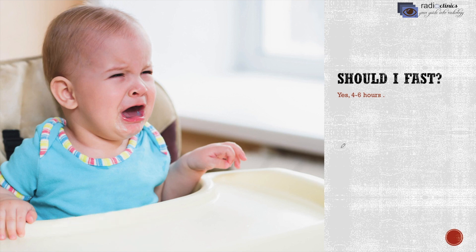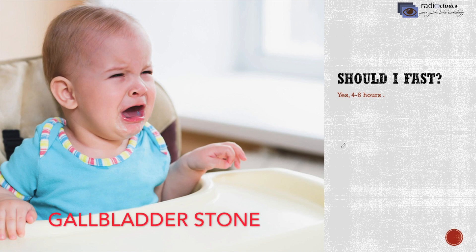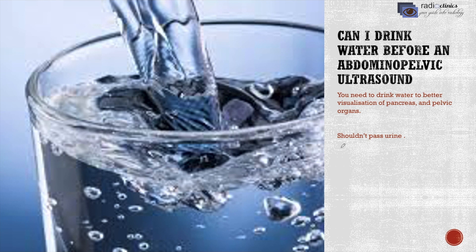Also, if the doctor is suspecting a gallbladder stone, you need to have an empty stomach. Can I drink water before an ultrasound? Yes, you can and you should. Water helps in better visualization of the inner structures of your body.